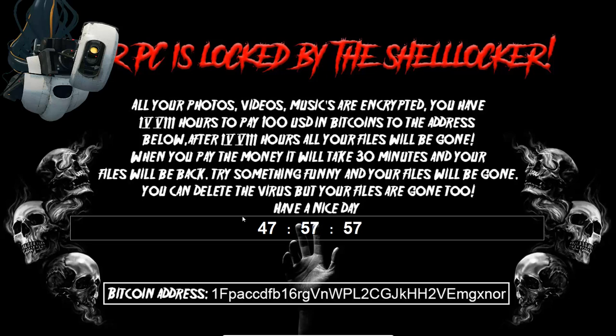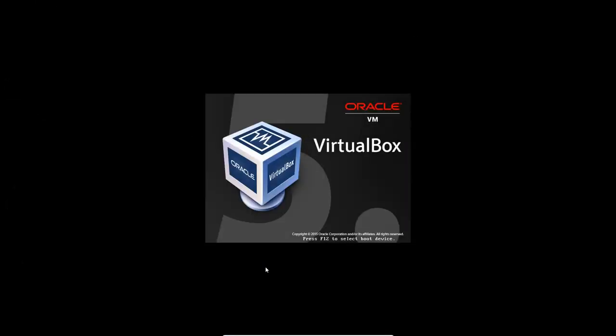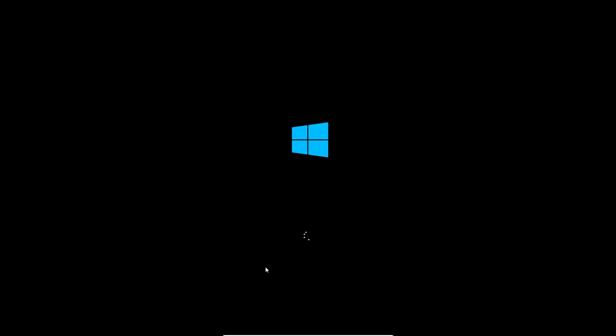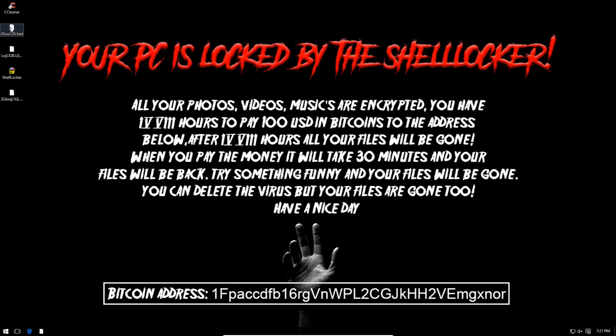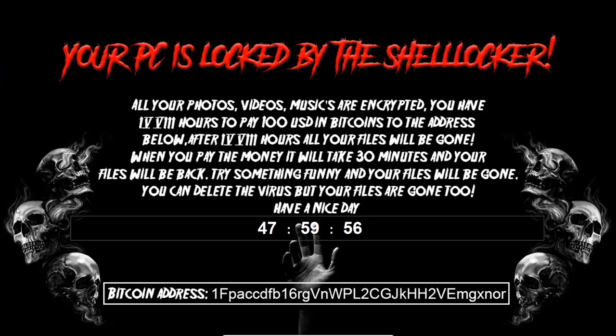It even mentions that you can delete the virus, but your files are gone too — and then 'have a nice day.' This sounds like something Gladys would say: 'I just ruined your day, but I'm going to make it worse by saying have a nice day in a condescending way.' Let's see what happens if we reboot the system. The desktop background is changed, files are indeed encrypted, the extension is .l0cked with a zero instead of an O. Every time you reboot, this countdown timer just resets itself — we had counted down to a couple of minutes but now it's 48 hours again.